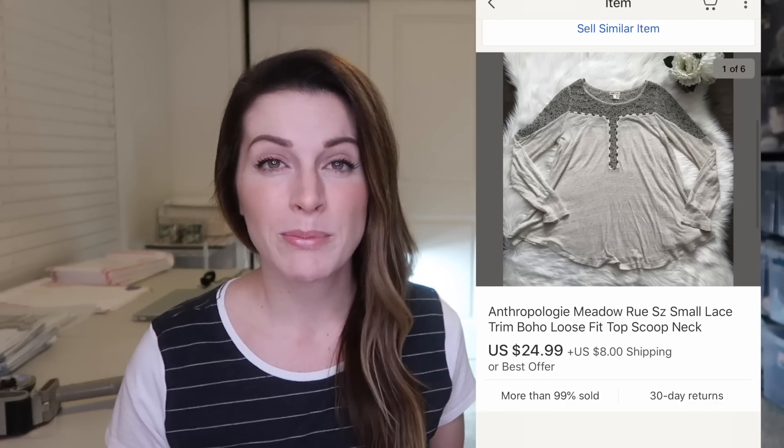This is an Anthropologie Meadow Rue really boho, loose fit, long sleeve tunic top. The top was kind of sheer with lace and I thought it was cute. I purchased it from a yard sale for just a couple of dollars, so I was glad to see it go for $25 plus $8 shipping — and again, that was due to my extended handling time.